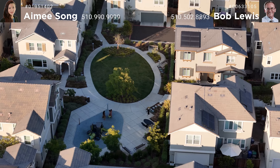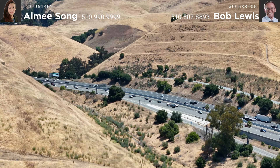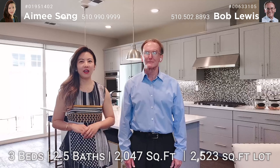Enjoy the convenience of walking to the community park, Costco, and Starbucks, with easy access to Highway 880. This home offers three bedrooms, two and a half bathrooms, 2,047 square feet of living space, and is situated on a 2,523 square foot corner lot.